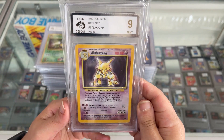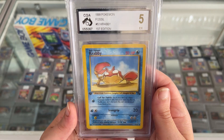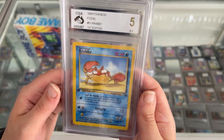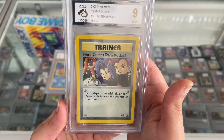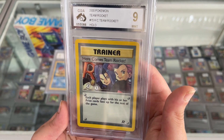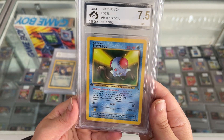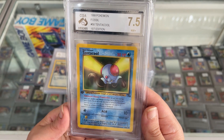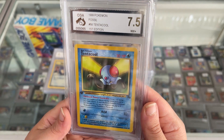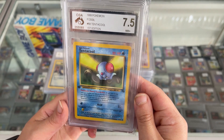Alakazam Base Set got a CGA 9 — very nice. Krabby First Edition Base Set 2 with a 5 — that's the lowest so far, but everybody's got some love for Krabby. Here comes Team Rocket — Team Rocket Set, just a standard non-foil with a CGA 9, absolutely excellent. Tentacool First Edition Fossil Set with a CGA 7.5 — there's a lot of glare from my end but yeah, Fossil Set, 7.5, very happy with that.